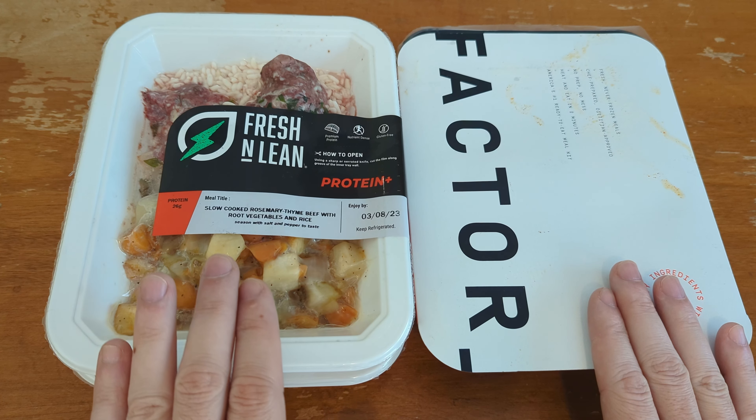With Factor meals, you encounter pretty consistent weight. There is variation — variation is normal — but this one said 323 grams and weighed 351, and with about 25 to 30 grams of packaging that's pretty much fair. So with Factor, at least you do get what they tell you you're going to get.